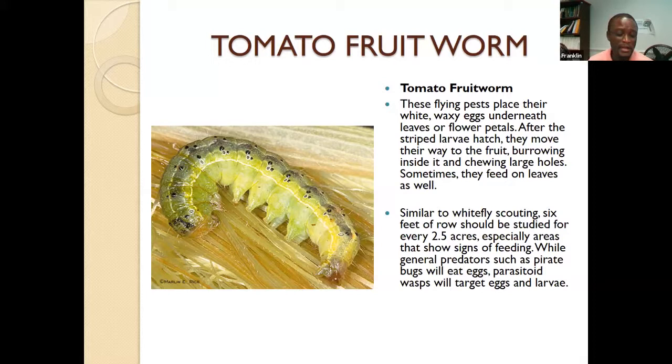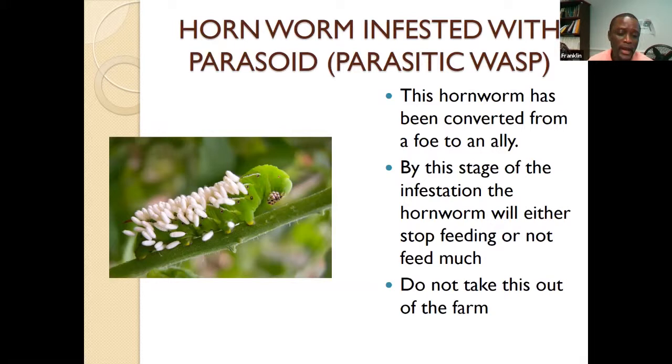Regarding the tomato fruit worm, there are a number of beneficial insects that help control them. Farmscaping — planting the right crops that bring those predators or attract them to your crop — will be very useful. The damage they do is burrowing into the fruit and chewing large holes. After they've done the damage, nobody will be interested in those fruits. There are parasitoids that help against this pest, but you have to have your farm provide favorable conditions that bring these beneficial insects to your field.